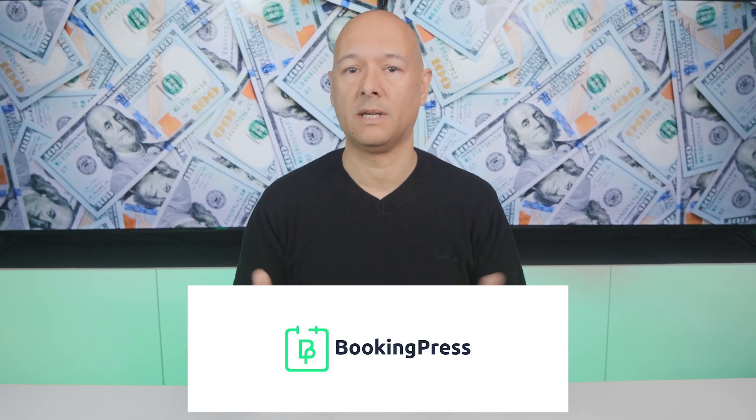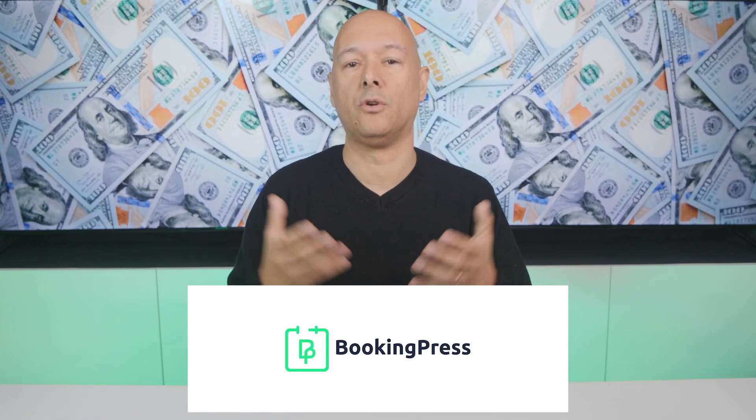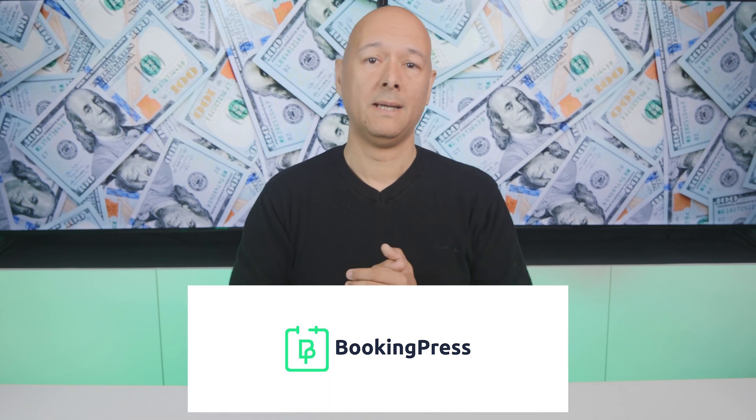Step one is to choose a plugin that has the potential to be turned into a ready-made solution. For this video we're going to use BookingPress as an example — it's an appointment booking plugin. Clearly a lot of businesses work by appointment, and yet many of them don't have an appointment booking system on their website, which means you can offer that solution as a service.